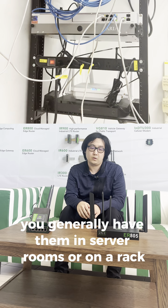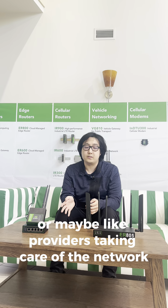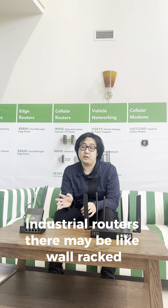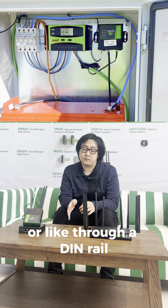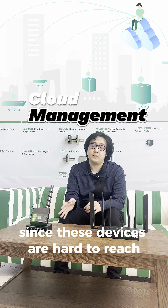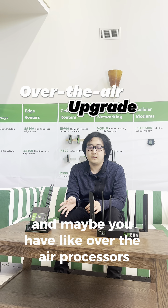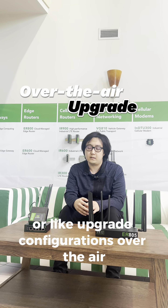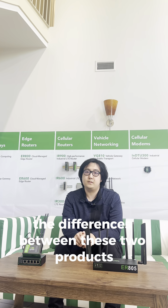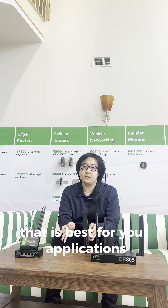Let's discuss deployment of these two routers. For enterprise routers, you generally have them in server rooms or on a rack, with IT teams or providers taking care of the network using enterprise network management systems. For industrial routers, they may be wall-racked or mounted through a DIN rail, and there's a high preference for cloud management since these devices are hard to reach. You may also have over-the-air processes so you can upgrade firmware or configurations remotely.